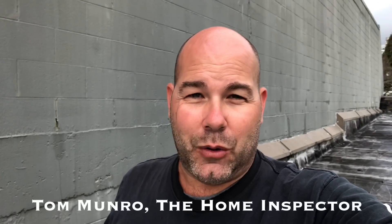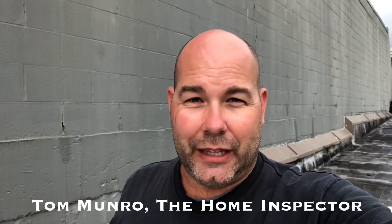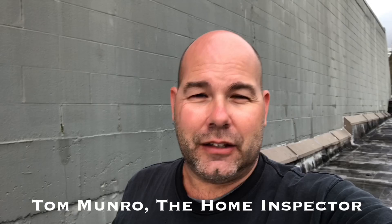If you have any home-related questions you'd like me to discuss, leave them in the comments below and let's figure them out. I post videos weekly — don't forget to subscribe. Until next time, I'm Tom Munro, The Home Inspector.